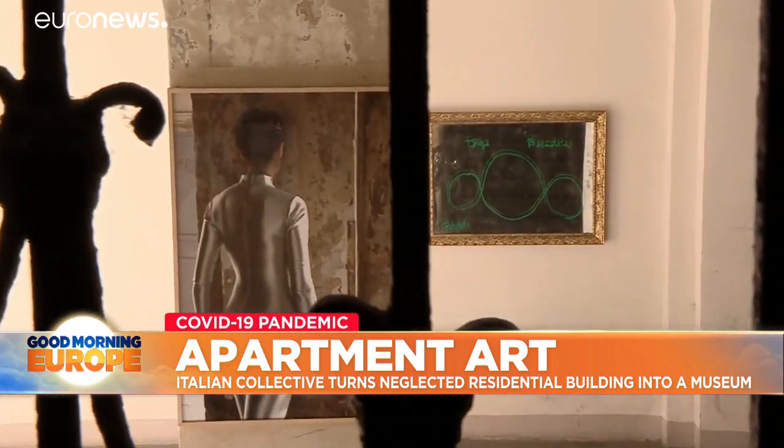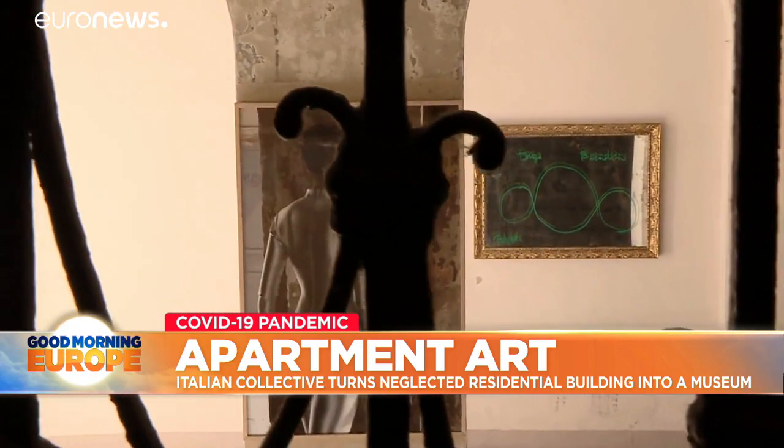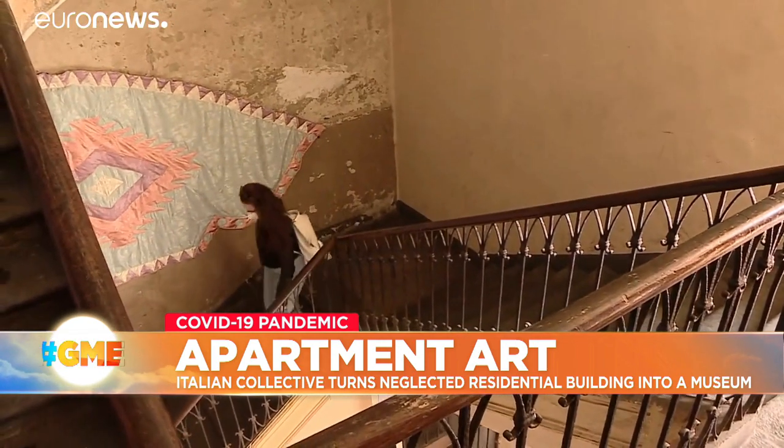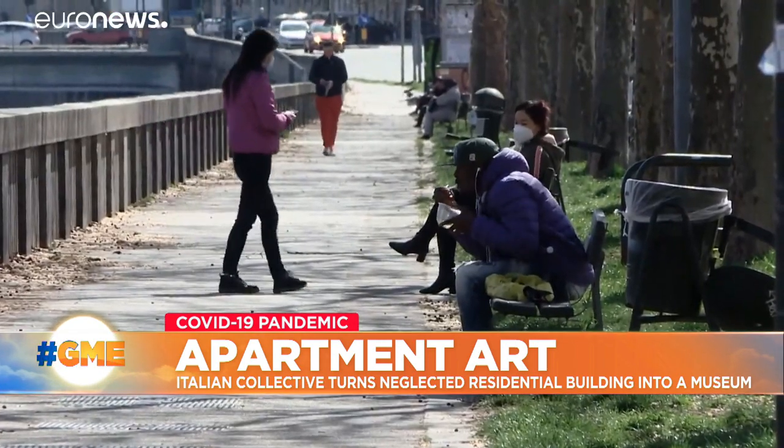Works of art, paintings and pictures — the common areas of this apartment building in a multi-ethnic popular area of Turin have been decorated like a traditional art gallery.